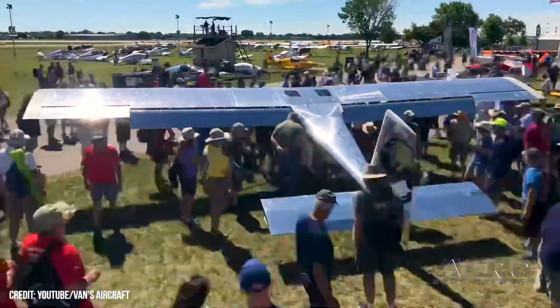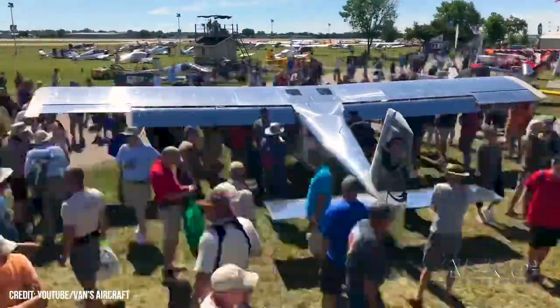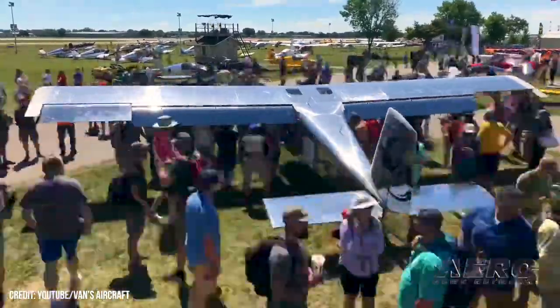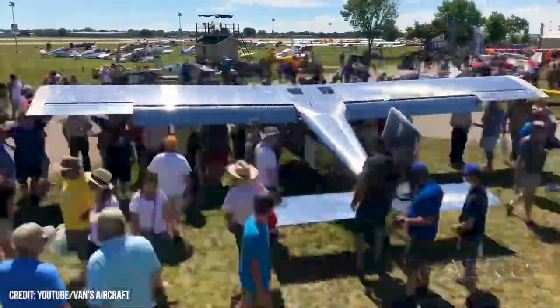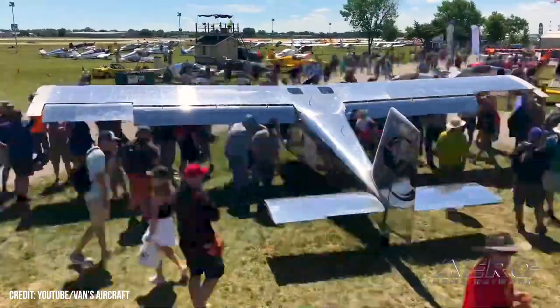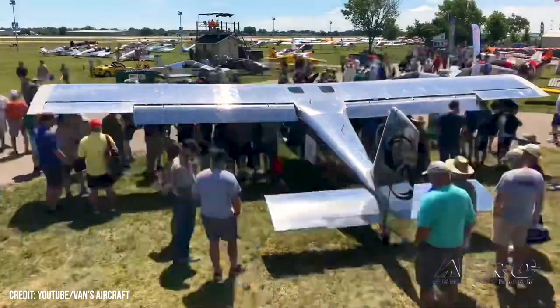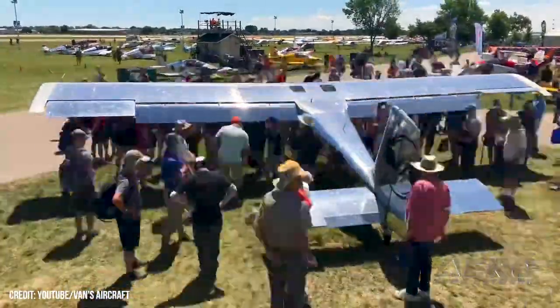We've been flying it back in Oregon for a while at the factory, and we got to fly it here. Yesterday we got to unveil it in front of everybody, and we had a huge crowd of people — it was pretty exciting. And engineers are having a great time getting sunburnt sitting around the airplane explaining over and over again some of the really cool features that are part of this airplane.